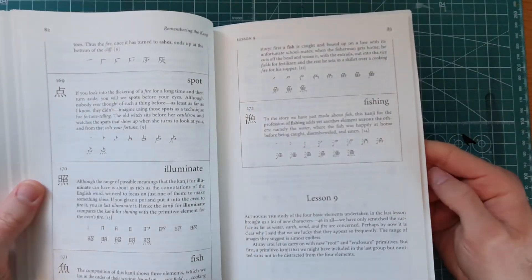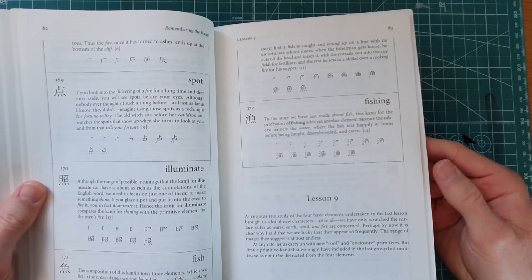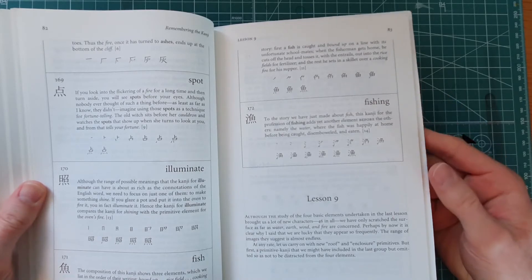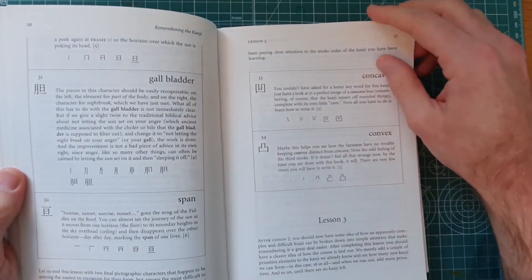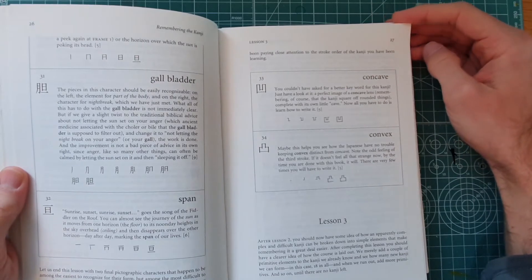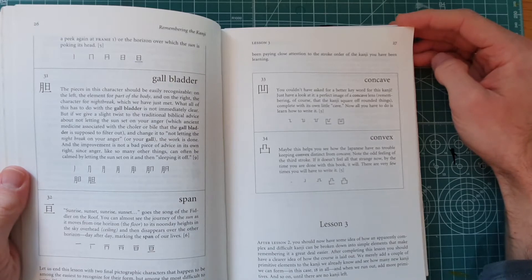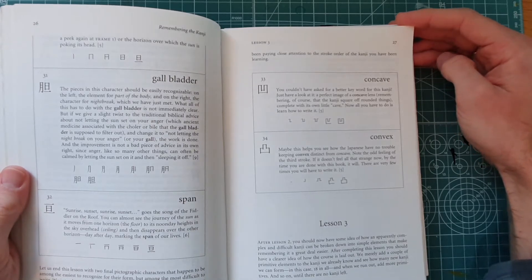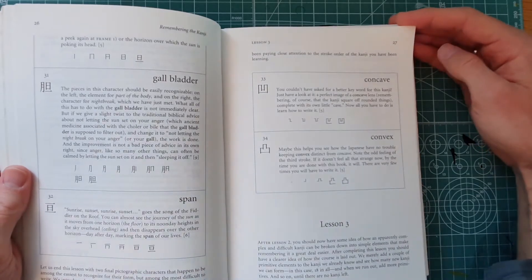What the book does is it takes these elements and creates stories out of them, and the stories help you remember the kanji. In the beginning it will give you the story, and then you will gradually just list up the elements and create the stories yourself.